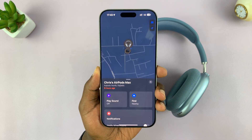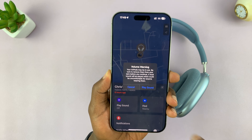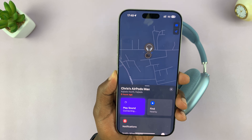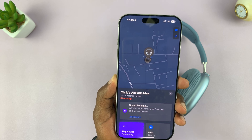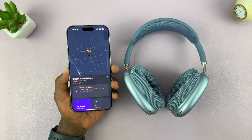I can just tap on those to find them. As long as they're within Bluetooth range, I can just play a sound, and that's going to play a sound on the AirPods. I should be able to hear the AirPods in a short while.